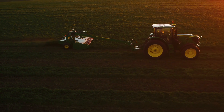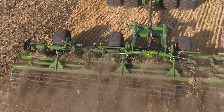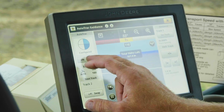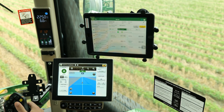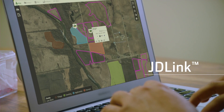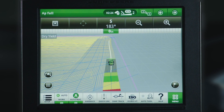Here's why. A Generation 4 display lets you control machine functions with more precision right from the cab, while the receiver allows for accurate positioning. JDLink is the wireless connection between your machines and streams data from the Generation 4 display to the Operations Center.